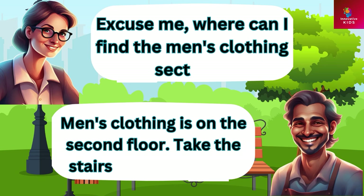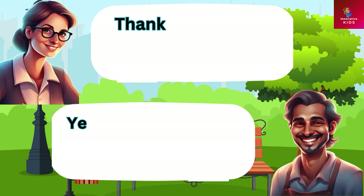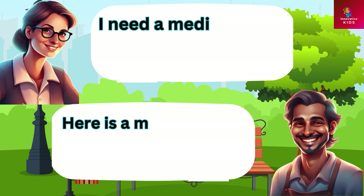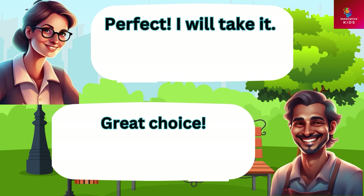Excuse me, where can I find the men's clothing section? Men's clothing is on the second floor, take the stairs or the elevator. Thank you. Do you have any dress shirts? Yes we have a variety of colors and sizes. What size do you need? I need a medium-sized dress shirt. Here is a medium-sized dress shirt in blue. Perfect, I will take it. Great choice.